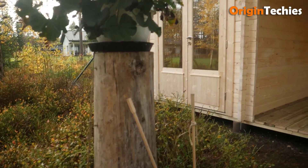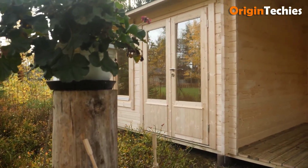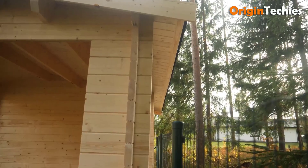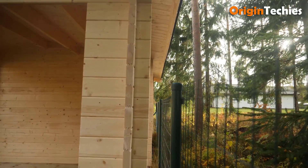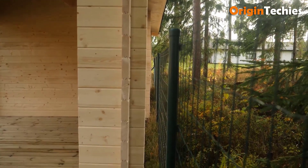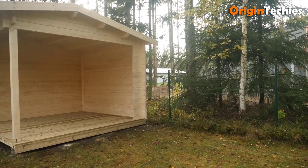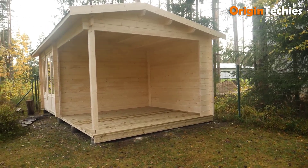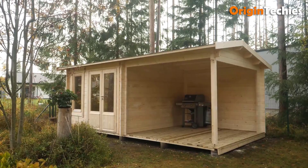With customizable designs and eco-friendly materials, Chalets en bois caters to diverse tastes and environmental concerns. From traditional alpine aesthetics to contemporary architectural elements, these wooden chalets promise timeless elegance and serene living amidst nature's embrace.